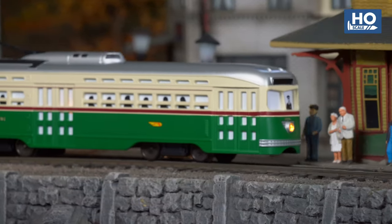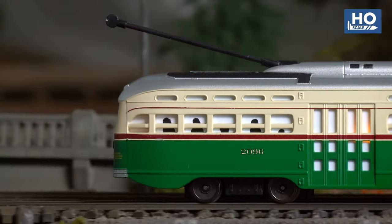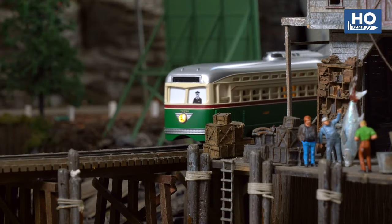Adding a new dimension of realism never before seen in this scale, our redesigned LED-equipped trolley pole will spark at varying intervals to simulate the arcs generated by brief detachment from overhead wires.